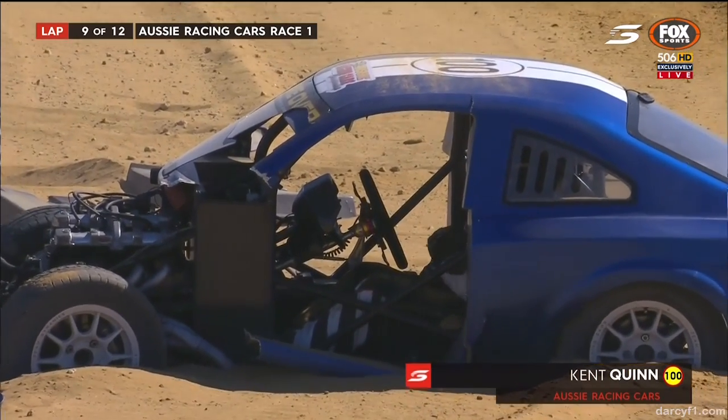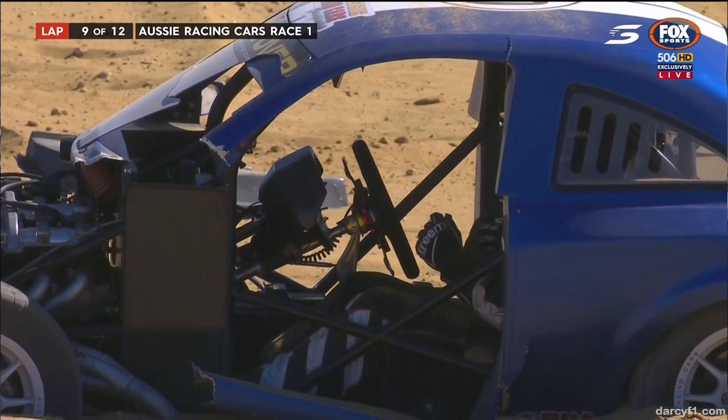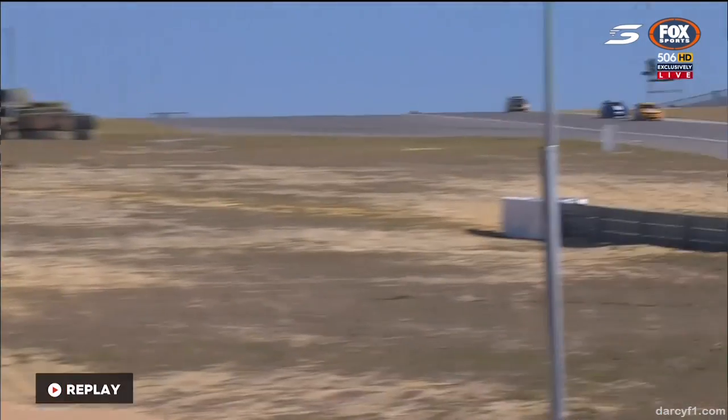You can see him moving inside the car there. He's just holding onto his belts at the moment. Kent would definitely be shaken up right now. He just caught the tail end of it and the car disintegrating around him, which is designed to do. The roll cage will protect him.